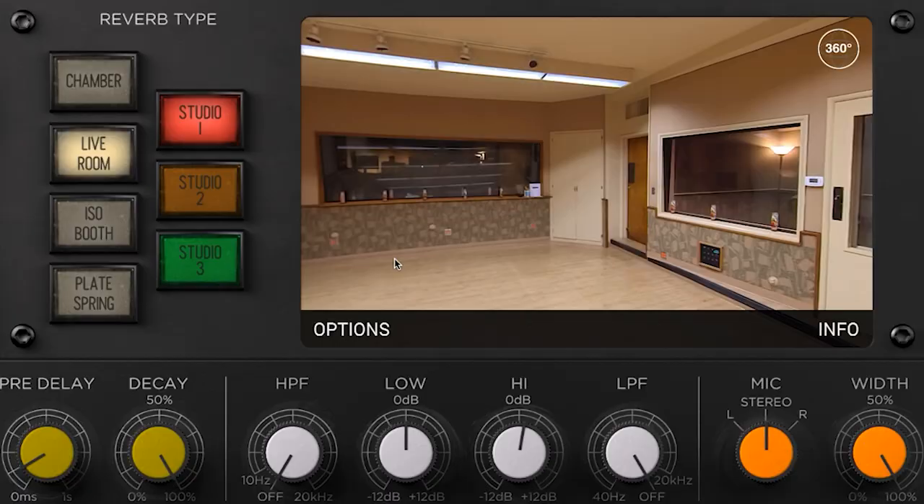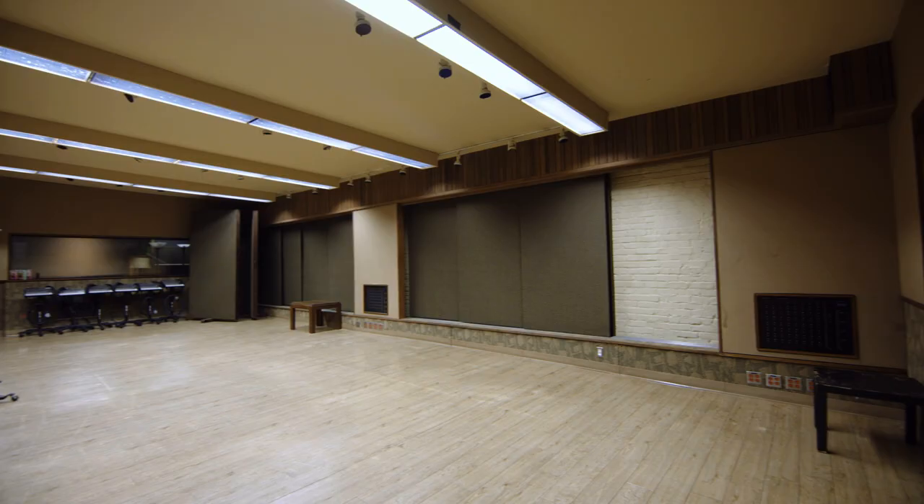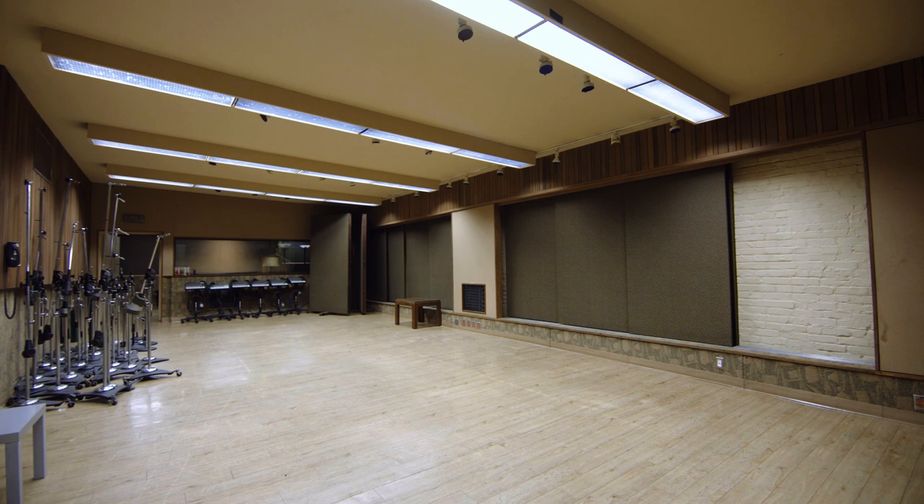I also found that the room settings in particular are going to wind up being more useful. It sounds good — it's a good addition to what you're going to use reverb or room emulation for. Unlike some of the older programs I've heard and used, it sounds more realistic and seems to have the very real possibility of actually being better because you have such infinite control over it.